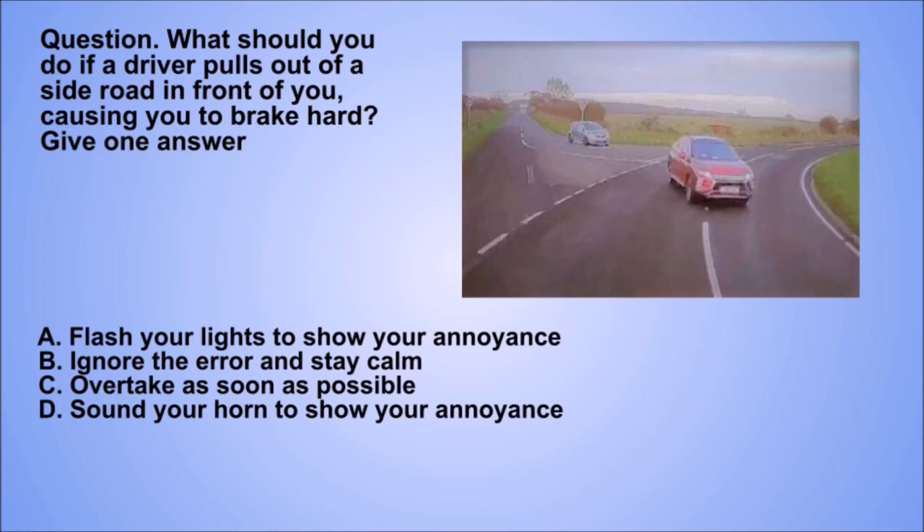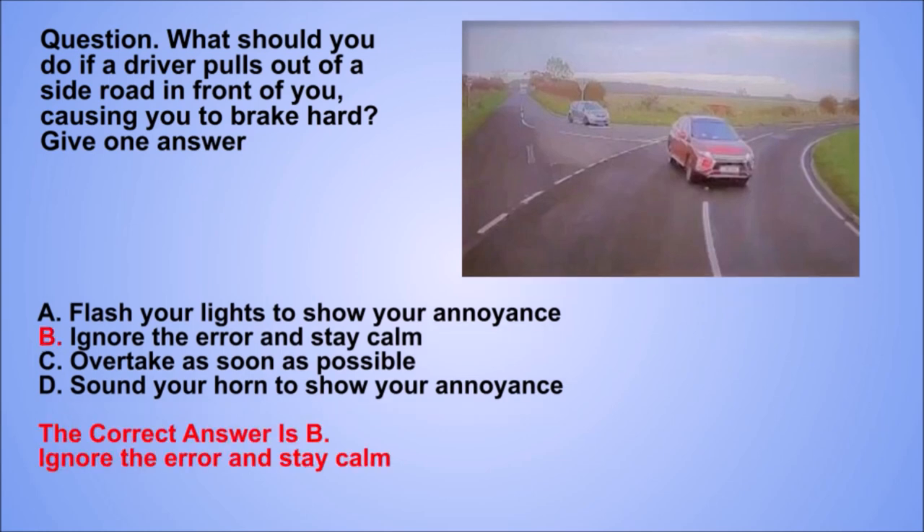Question. What should you do if a driver pulls out of a side road in front of you, causing you to brake hard? Give one answer. A. Flash your lights to show your annoyance. B. Ignore the error and stay calm. C. Overtake as soon as possible. D. Sound your horn to show your annoyance. The correct answer is B. Ignore the error and stay calm.